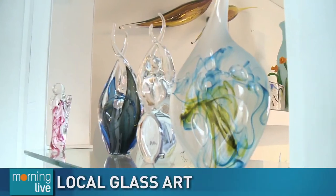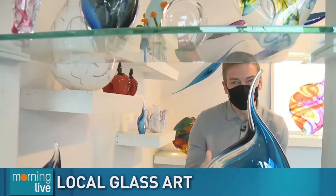It might be cold outside, but it is hot, piping hot inside the Paul Roderick glass-blowing studio. We're with Paul, who makes all of this beautiful artwork that you see around us. What's it been like for you through COVID-19 to keep it going?